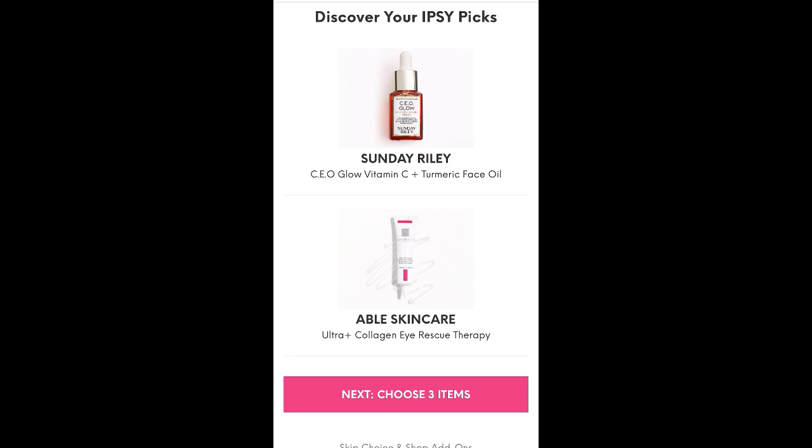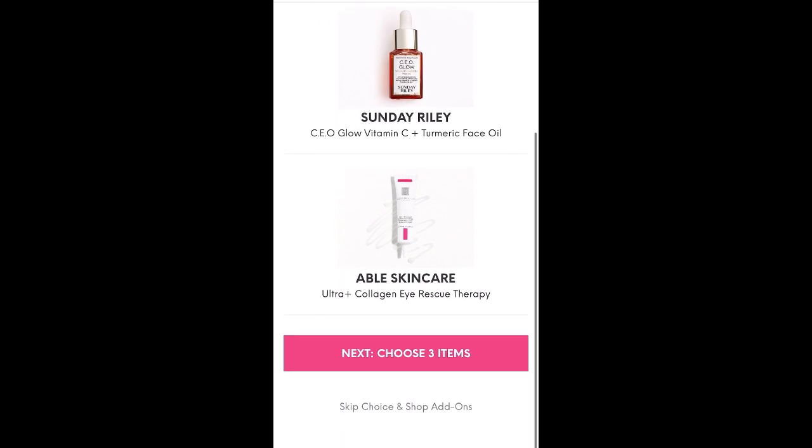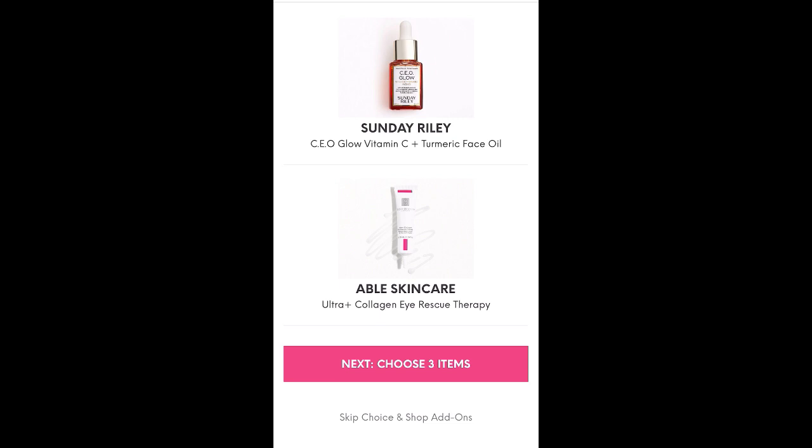They chose the Sunday Riley CEO Glow Vitamin C and Turmeric Face Oil. I always love getting high-end brands, so that is super exciting. And then Able Skincare Ultra Collagen Eye Rescue Therapy. I've never heard of Able Skincare, but I'm always up for trying new eye products.